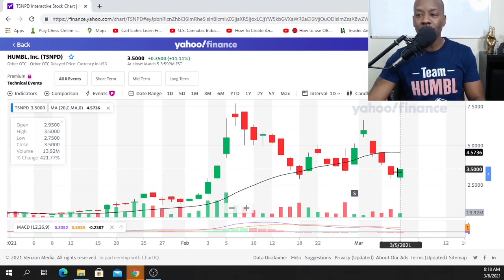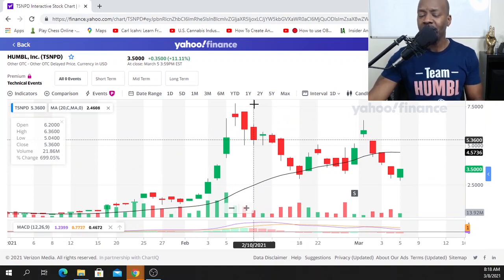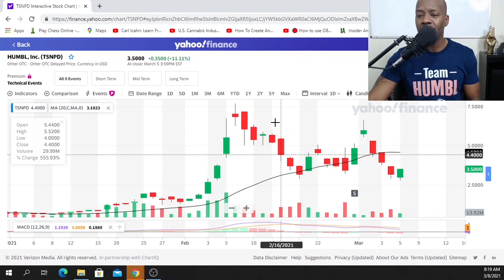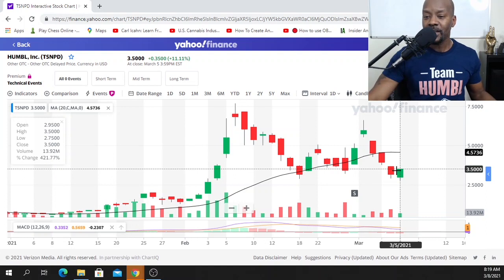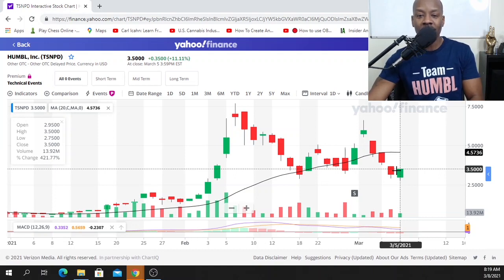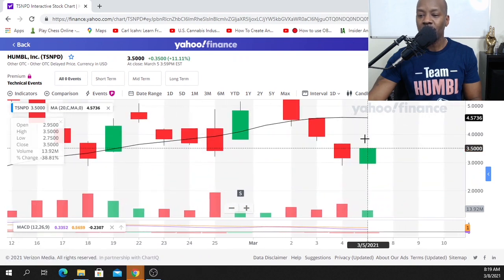The bears drove the price all the way up to 350. We did have a low of 275 that day, but the bulls dominated the day. Looking at this chart, we can see that this is a clear, concise downward trend. At the end of a downtrend or at the top of an uptrend, specific candles can give us specific meanings that help us gauge how the stock will perform going forward.